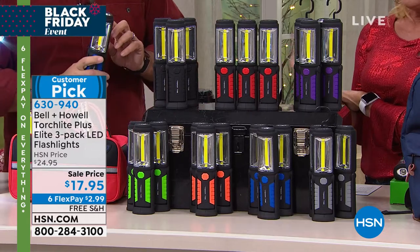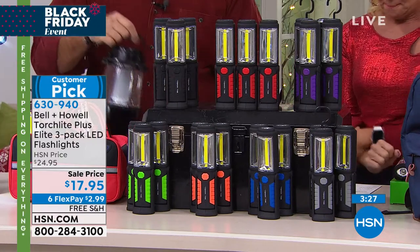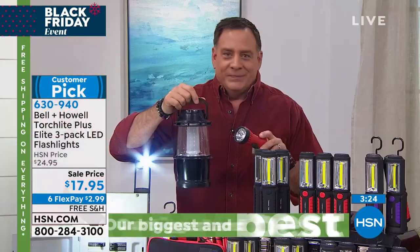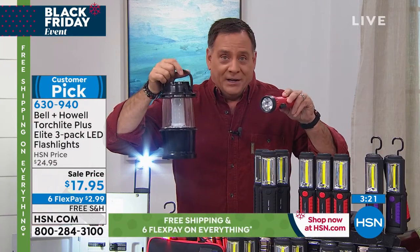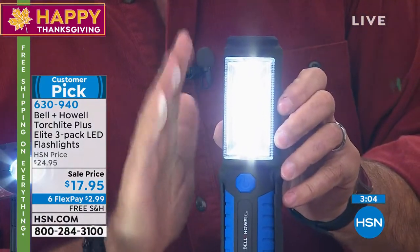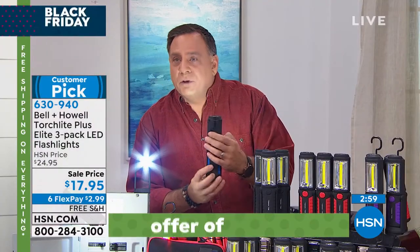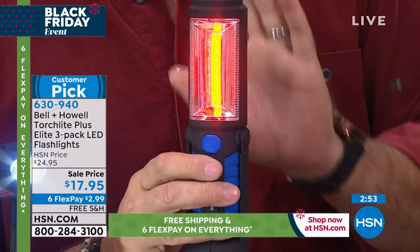Let's just go through everything it does one more time for those just tuning in. To call it a torchlight is almost insulting because it does so much more. Imagine if you took a spotlight and a floodlight, mashed them together, and added in a warning light — that's essentially what you're getting here. Press once: spotlight. Press again: very bright COB LED. Press again: almost too bright for the camera — that's the torchlight floodlight feature. Press again: flashing warning light, great to see from a distance.